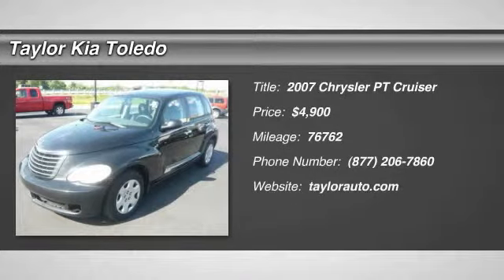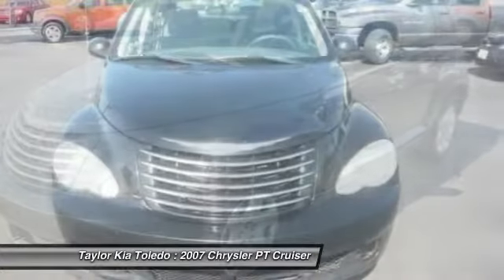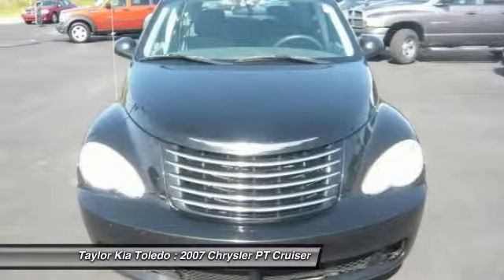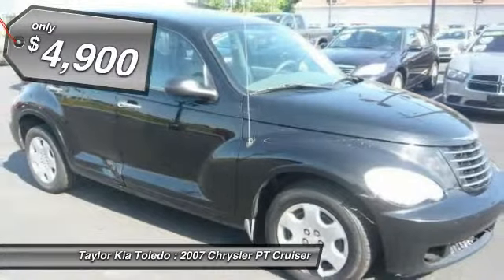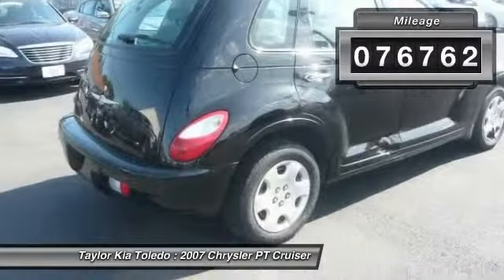The 2007 Chrysler PT Cruiser. Retro-inspired sophistication defines the Chrysler PT Cruiser. Its funky elegance and unique design is truly unmatched, and it is priced below $5,000. This vehicle has less than 80,000 miles.